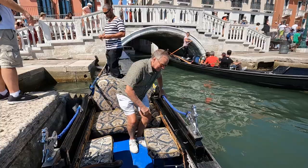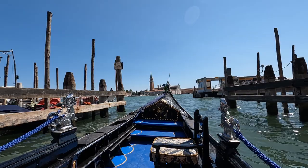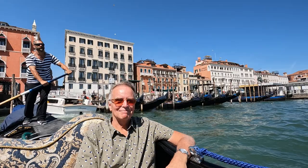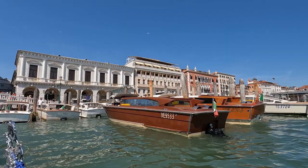Then we pushed off for our one-hour gondola ride, and the gondolier started rowing with his long-handled oar to maneuver us out of the narrow Rio del Vín Canal, where we enjoyed beautiful views of Riva degli Schiavone, as well as the church of San Giorgio Maggiore across the water. After we paddled by a little bit of a traffic jam, we made our way past the moored boats.